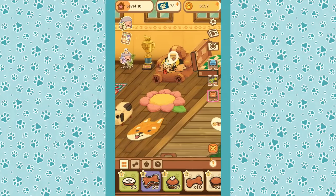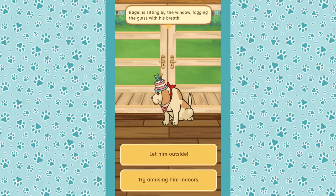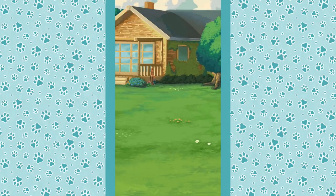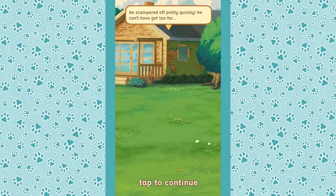Bagel is sitting by the window, fogging the glass with his breath. We decide to let Bagel outside — he's too cute to refuse. We follow him closely to make sure he doesn't try to escape again, since he likes to wander. Making our way outside, we can't see where Bagel got to. He scampered off pretty quickly, but he can't have gone too far.